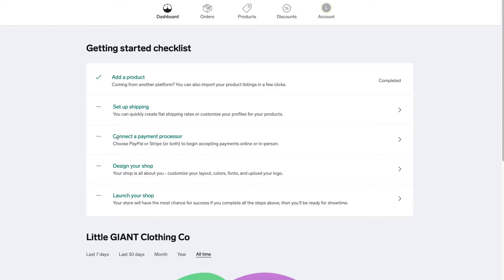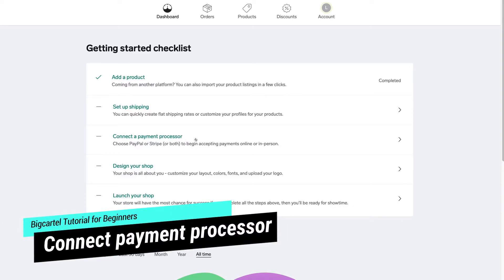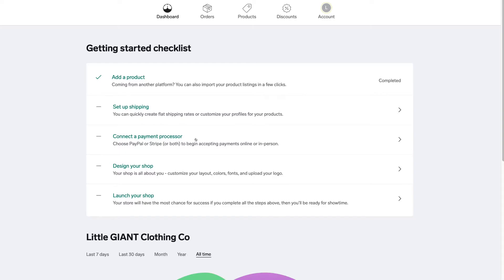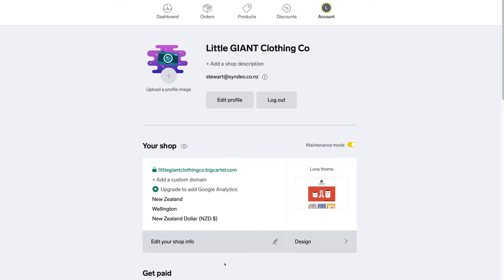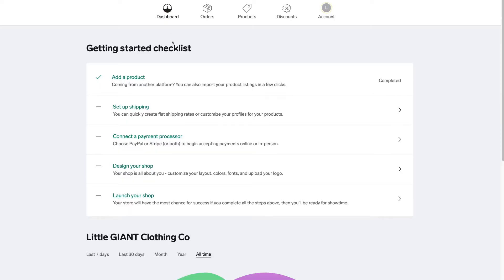Navigate back to the dashboard. Below the product checklist item we have set up shipping — we've already added shipping details per product, but you can create a shipping profile for all products here. Then we have connect a payment processor, which is how you get paid when someone purchases from your store. Click connect a payment processor and connect Stripe and PayPal so customers can purchase and you get paid. If you don't have a PayPal or Stripe account, it's free to create both.